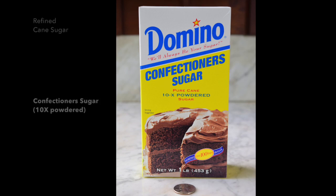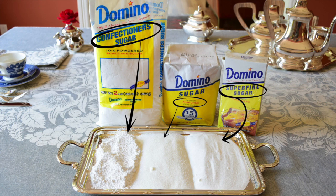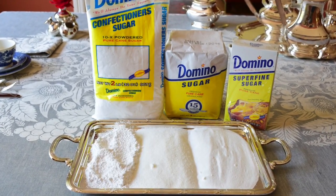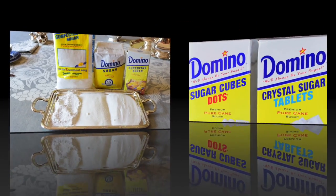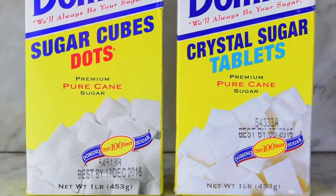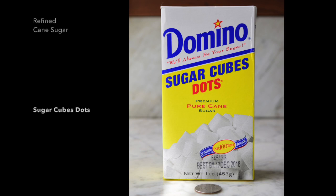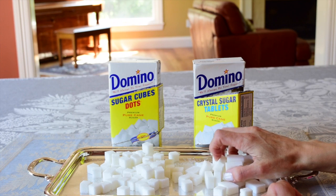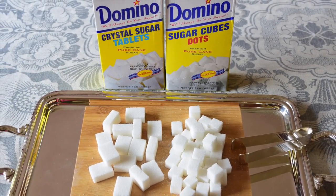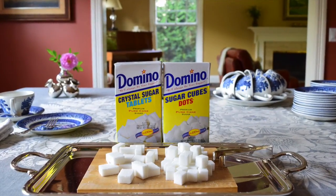Domino Sugar refineries purify domestic and foreign raw sugars in three locations east of the Mississippi River. The Domino Chalmette refinery in Louisiana, located just outside New Orleans, is the largest refinery in the United States. It began operating in 1909 and purifies domestic raw sugar from Louisiana and Texas.